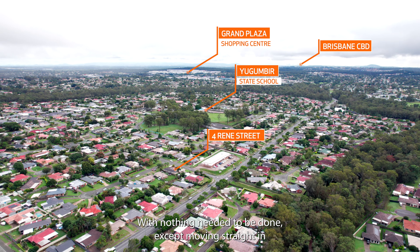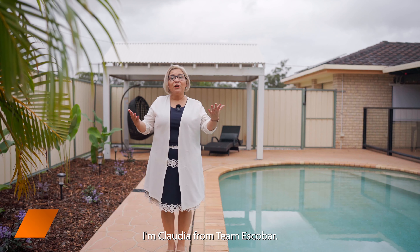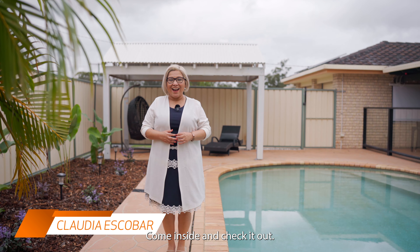With nothing needed to be done except moving straight in, don't miss out. I'm Claudia from Team Escobar. Come inside and check it out.